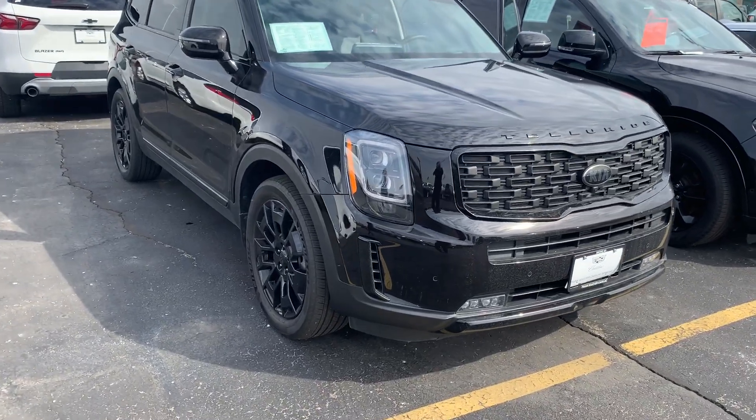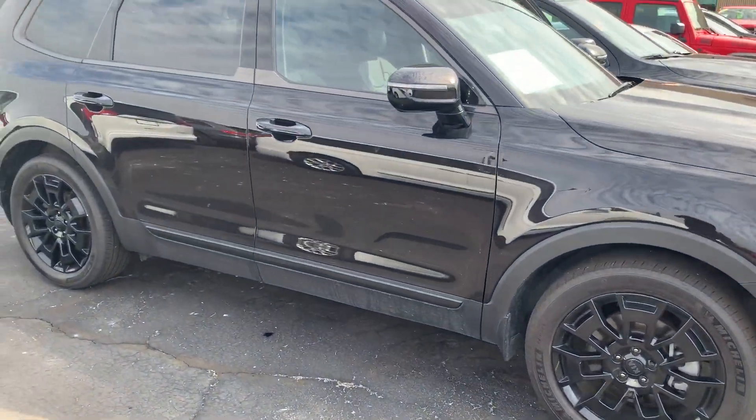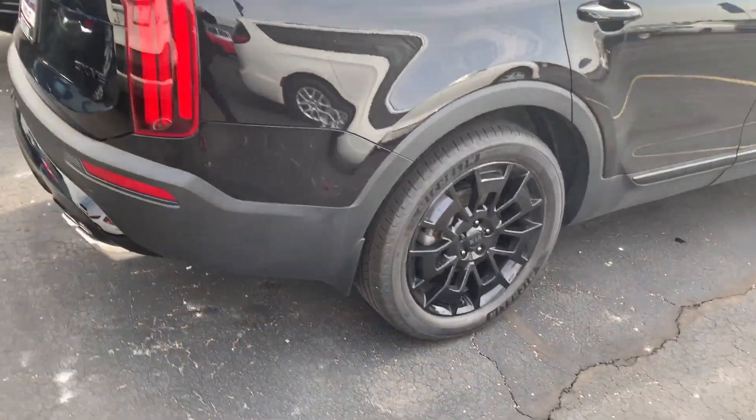Hi, this is Amanda from Frank Boucher Chevrolet Racine, sending you a quick video on this gorgeous 2021 Kia Telluride SX. This Kia has been inspected by our certified technicians and it will come with the Carfax.